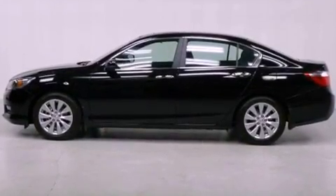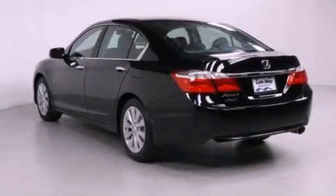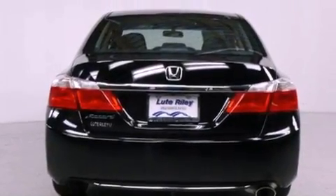Features include a power driver's seat, air conditioning with automatic climate control, cruise control, a CD player, a passenger side vanity mirror, and a security system with traction control.